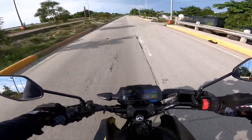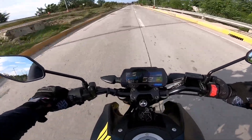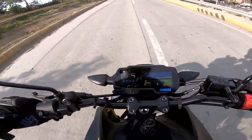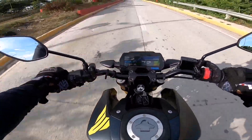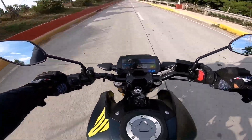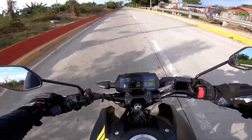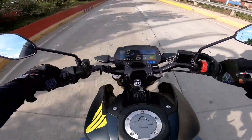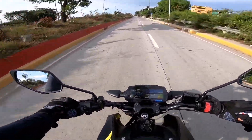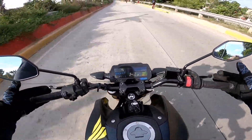By the way guys, this bike is a full LED type — brake light, tail light, and brake light are all LED. The signal light is also LED. And the display or dashboard is already a digital display.